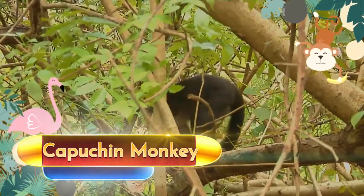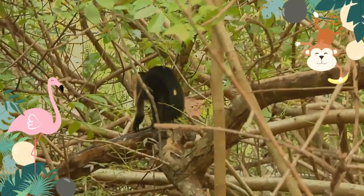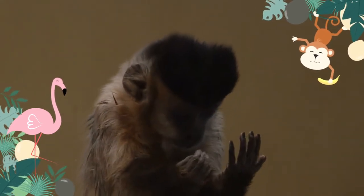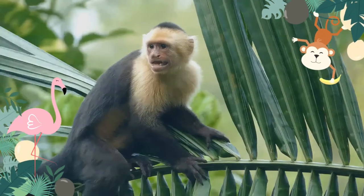The capuchin monkeys are New World monkeys, readily identified as the organ grinder monkey, and have been used in many movies and television shows. The range of capuchin monkeys includes some tropical forests in Central America and South America, as far south as northern Argentina.